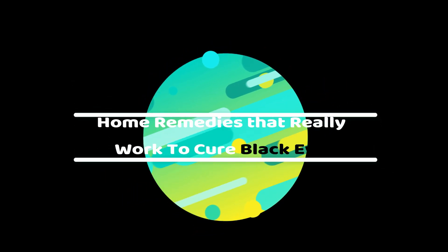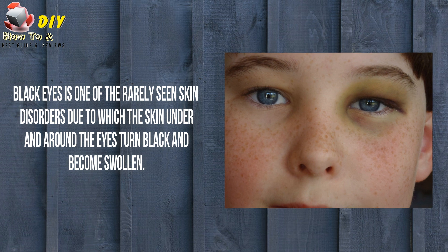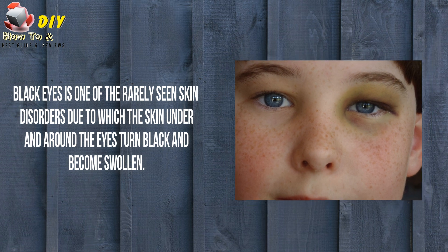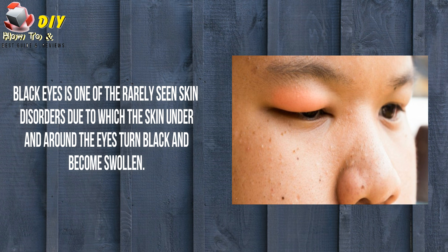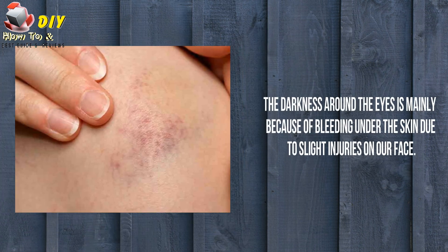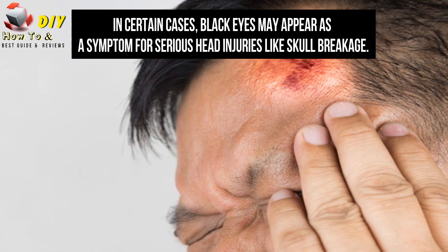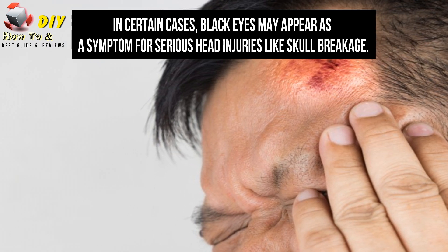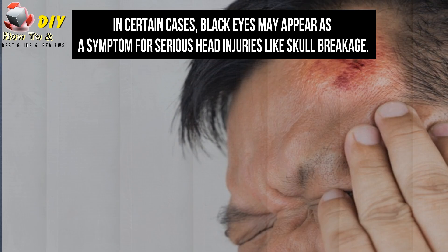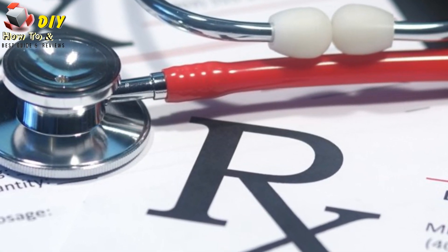Home remedies that rarely work to cure black eye. Black eye is one of the rarely seen skin disorders due to which the skin under and around the eyes turns black and becomes swollen. The darkness around the eyes is mainly because of bleeding under the skin due to slight injuries on the face. In certain cases, black eyes may appear as a symptom of serious head injuries like skull breakage. Thus, the root of illness should be recognized before going for any treatments.